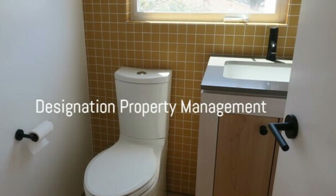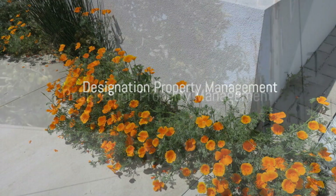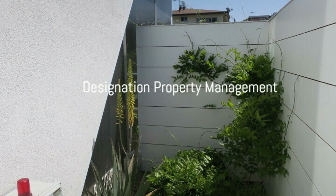If you are interested in this Los Angeles, California rental property or want to know what other rentals are available in the area, contact us today. We are ready to help you find your next home!